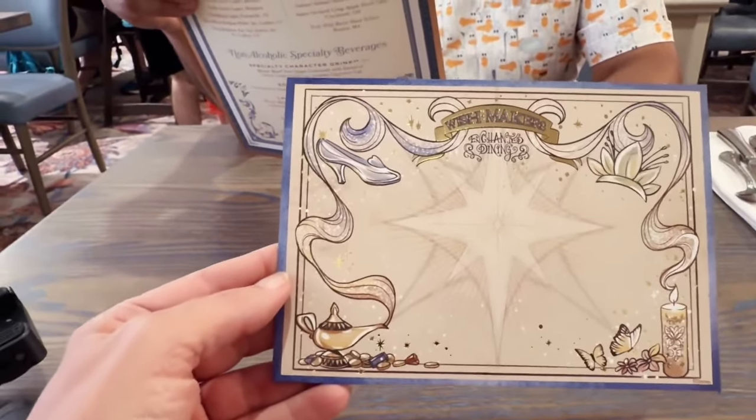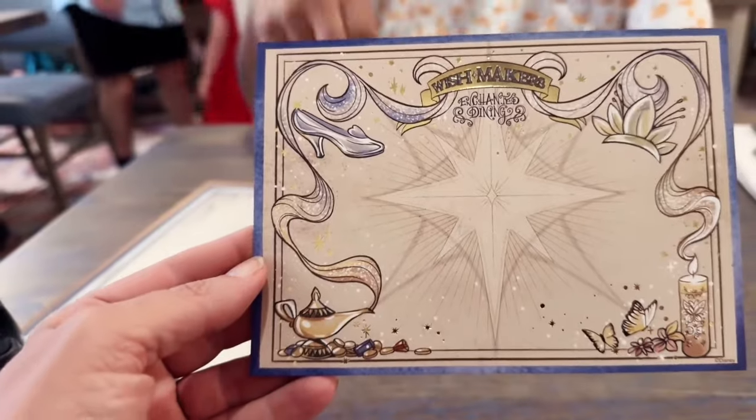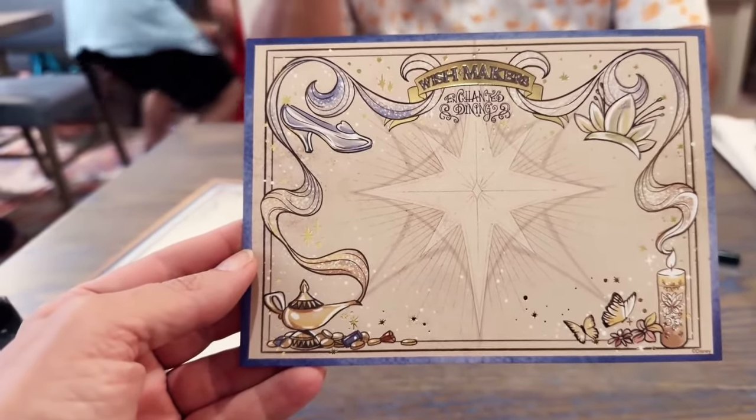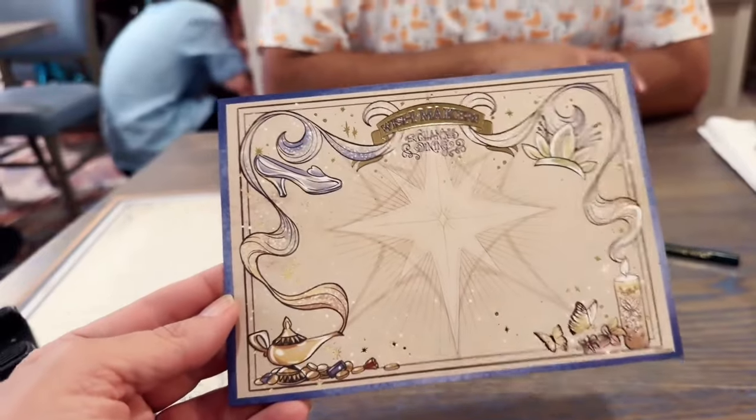I really like this card. If you notice, it's got a little bit of Aladdin in the corner, Cinderella's glass slipper, Tiana's crown, and Mirabel's candle. That's really pretty — I like the way they did that. It all goes well together.